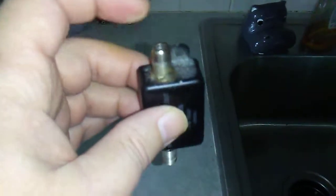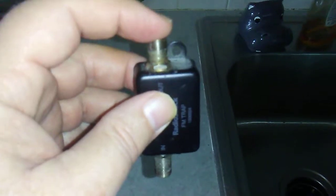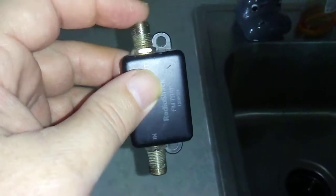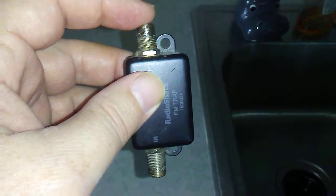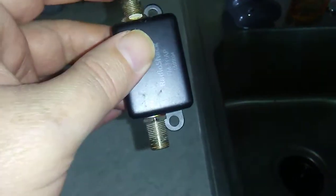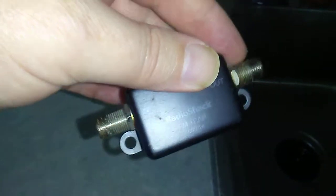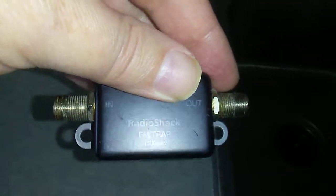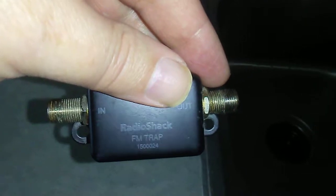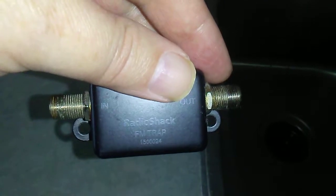My uncle had one of these also indoors and his also failed. I unplugged this — it used a barrel connector — and now it's working fine. I'm not really sure if water is wicking in here or what's going on. I'm baffled because it's been indoors for years and I don't know how it got water in it.